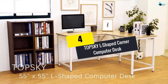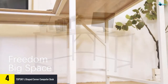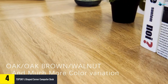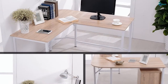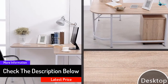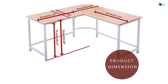At number four, we have the Top Sky L-shaped corner computer desk. The desk comes with an oak color that gives it a great look and lights up your working space. It complements different forms of decorations used in offices and homes. It has a thick and strong steel frame, and the top is made of synthetic wood giving it a classy look. The top measures 55 inches in length and 23.6 inches in width, providing ample working surface that can hold more than one monitor. The desk takes up a relatively small space in your office, ensuring enough room for movement.